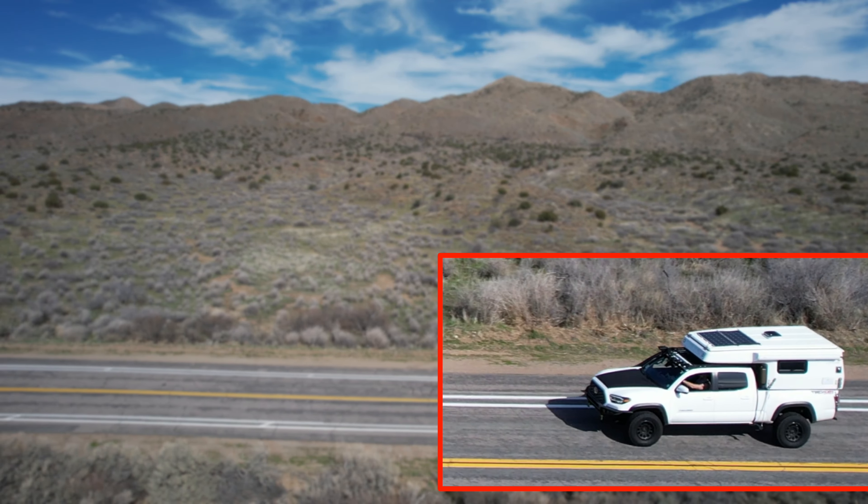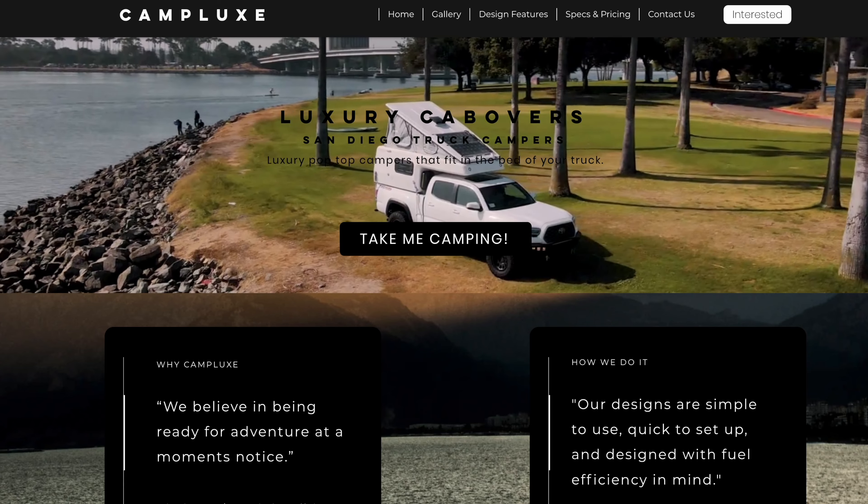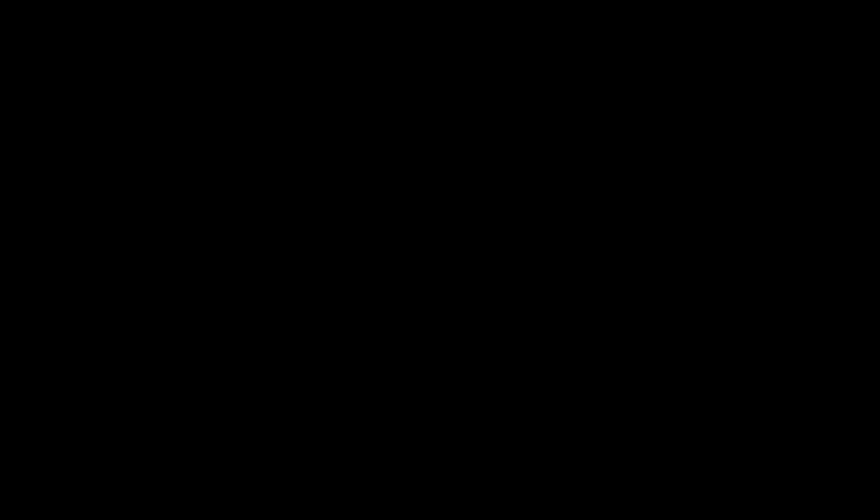I'm assuming we're all familiar with what a cab-over camper is — one of these things that slides onto the bed on the back of your truck. What you might not be familiar with is Camp Lux Cab Overs, so let's get you introduced. Camp Lux Cab Overs is a small, family-run business down in San Diego. The company founders, Adam and Bobby, wanted to build a camper that was easy to use and ready to go at a moment's notice, allowing you to get out there and camp quickly.